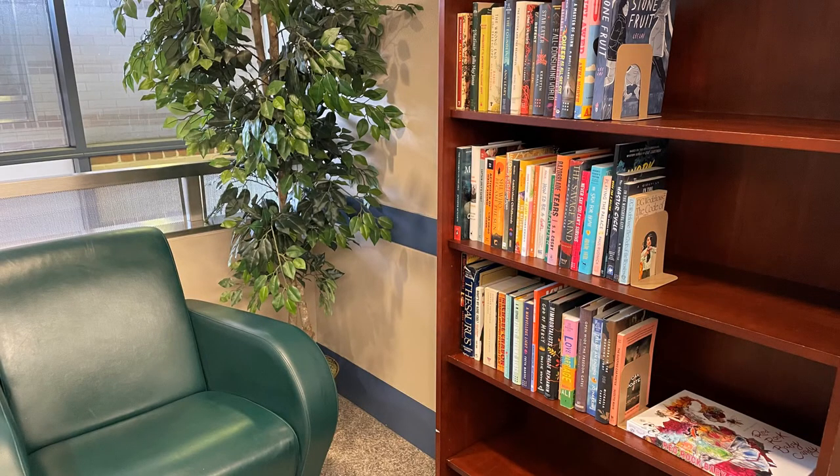On the third floor of Building 71, we've set up a casual reading nook, complete with some free books. Take a book, leave a book.